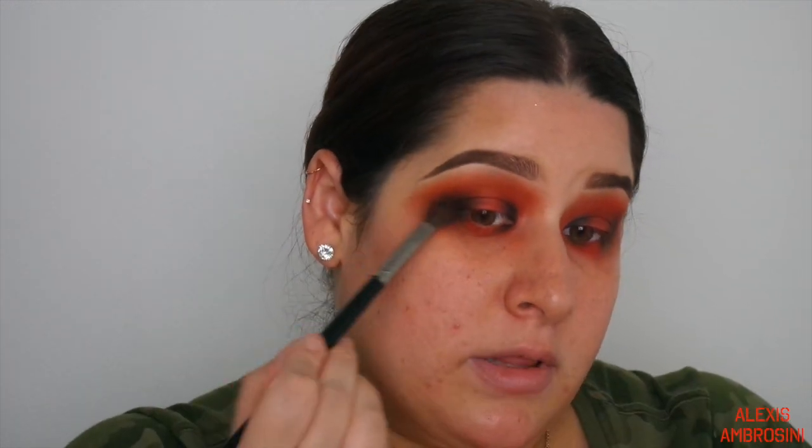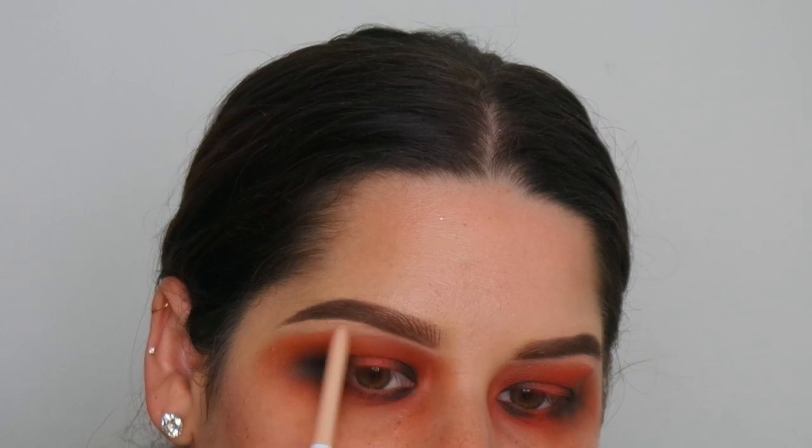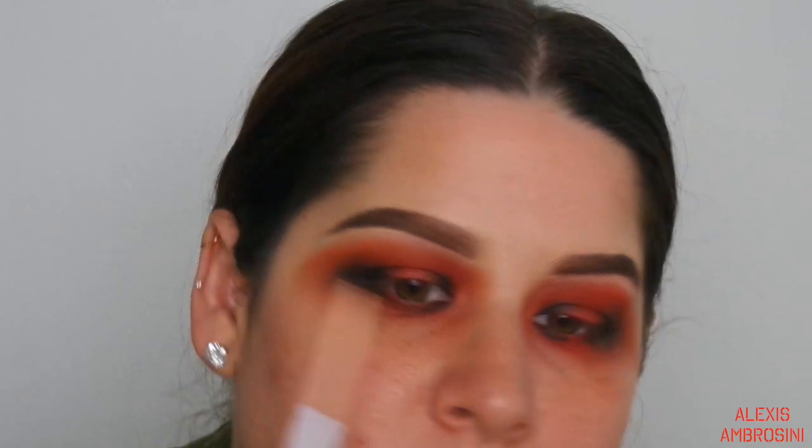I'm dragging that out to diffuse all the colors together. I'm not caring what happens on the edges because we're just going to clean it up with a makeup wipe. Using the ColourPop cream gel liner in Honeydude to get some color in there and clean this up.